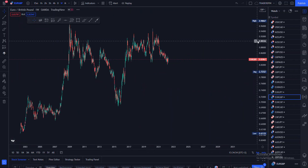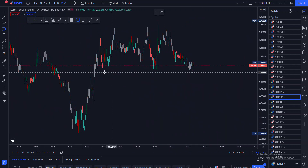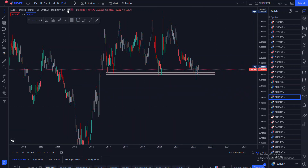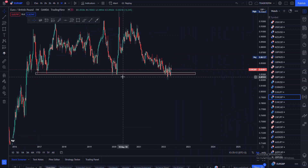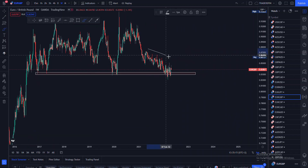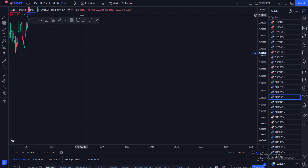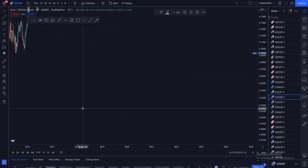Without going further, what you actually need to note firstly is that EUR/GBP is at a very crucial level — a strong level. This is the weekly time frame, so it is at a very strong level. You also have to note the way that EUR/GBP was approaching this level — it was approaching it in a consolidating manner.